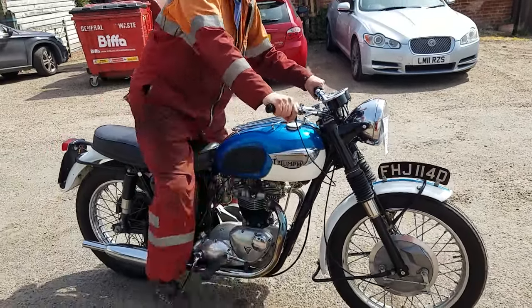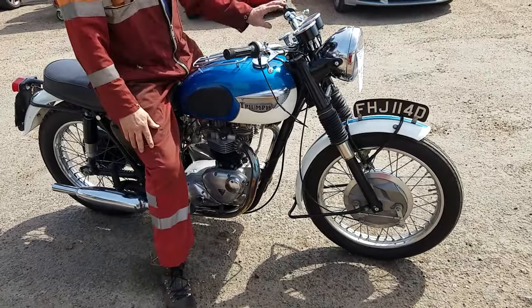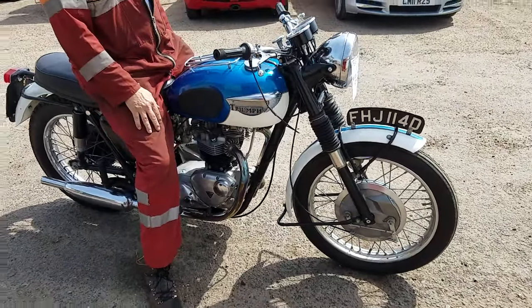With that famous sign up there — it's all good, isn't it? A nice old motorbike.